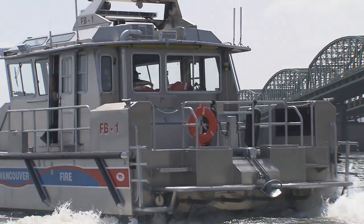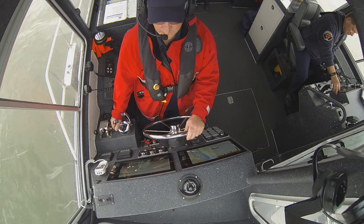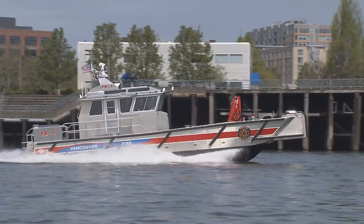The Vancouver Fire Department recently acquired a new boat. Years in the planning, this multipurpose quick response vessel vastly improves the abilities of how Vancouver Fire can respond in emergencies.